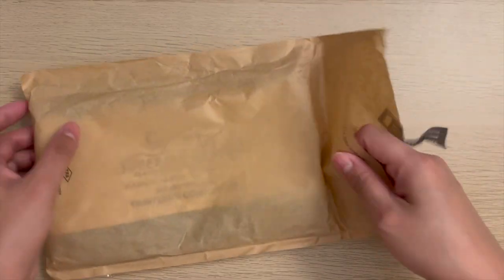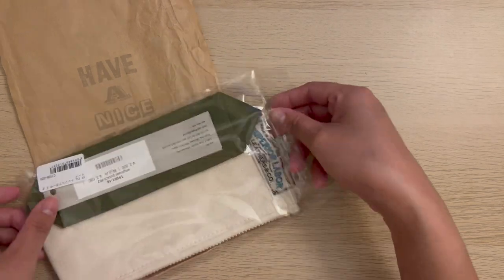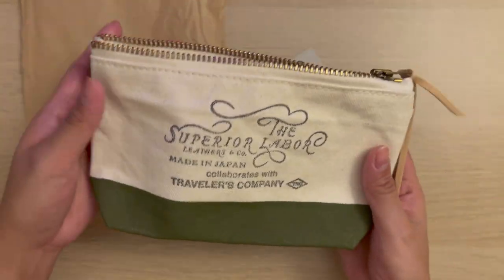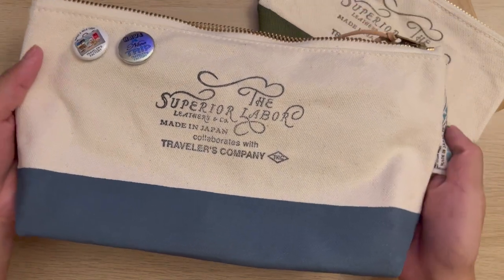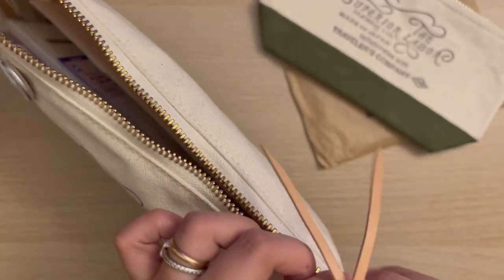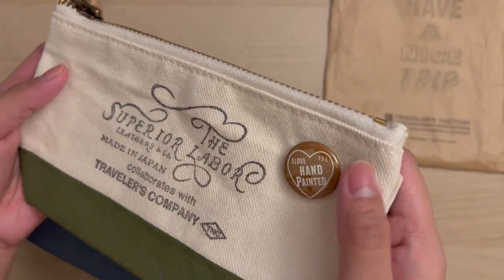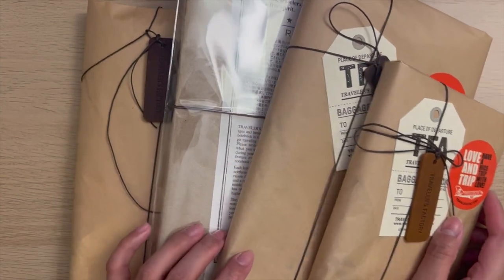The day before our last day, they released the Superior Labour pouch collaboration in store, so I was really excited. It was so hard to decide what color to get and you can only buy one, so I got the mini in olive and I asked my husband to get the big one in blue, which I already used to house my Traveler's Notebook and ephemera collected from the trip. When I bought the mini, they were giving away this free pin, and I chose one with a hand-painted design in mustard color which goes really well with the olive pouch.